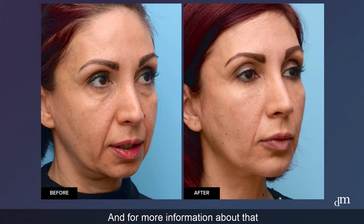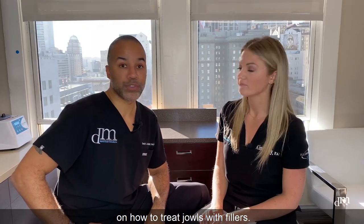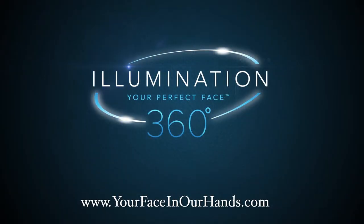For more information about that, we have a video on how to treat jowls with fillers. Absolutely — check it out. Thanks guys!